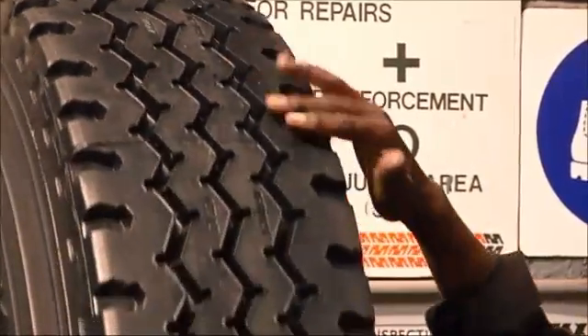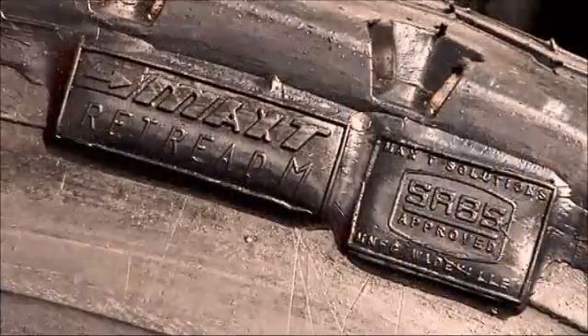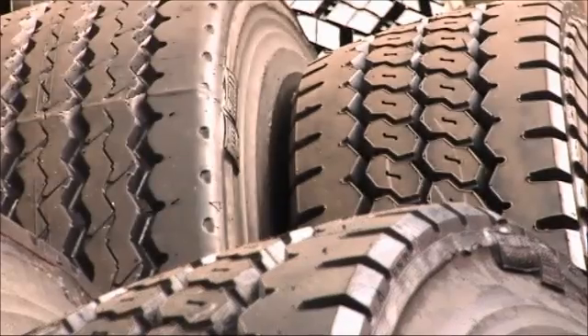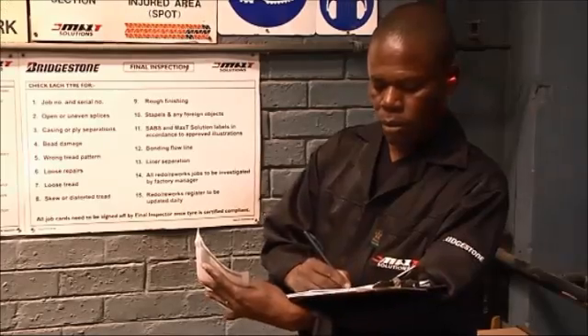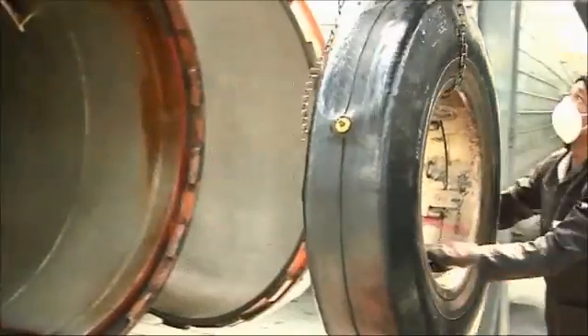Above all these benefits, Max T Solutions produces retreads to strict SABS standards, thus ensuring safety and quality. In fact, research has shown that our retreads are as safe as a new tyre.